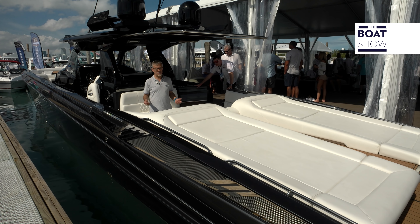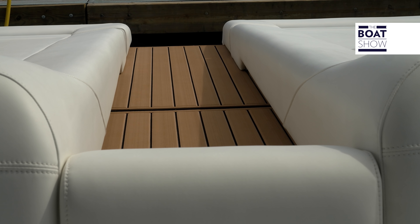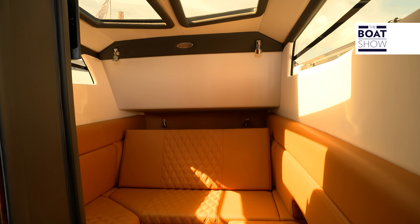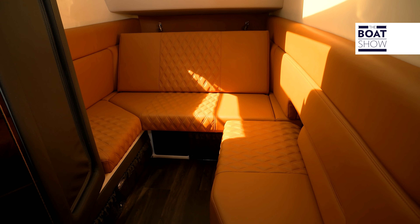The cockpit and stern have a European style about them. In fact, these boats are designed in Norway but built in the United States. Inside there's a dining area that converts into a double berth with a separate bathroom — the essentials, basically.